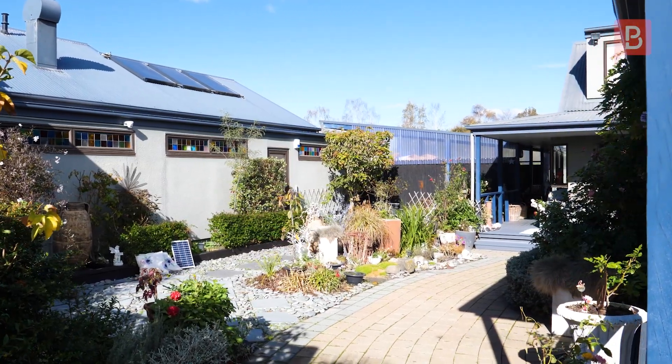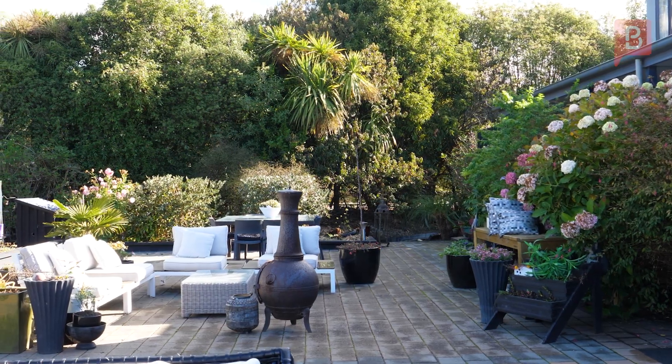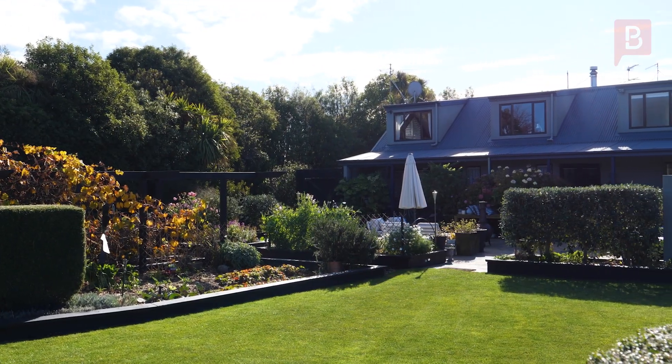Outside is an entertainer's paradise, with a fabulous wood oven, gardens, croquet lawn, amphitheatre, stream boundary, grapevines and secret corners to be explored.